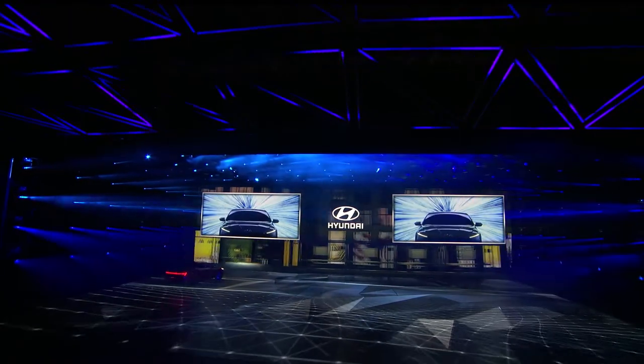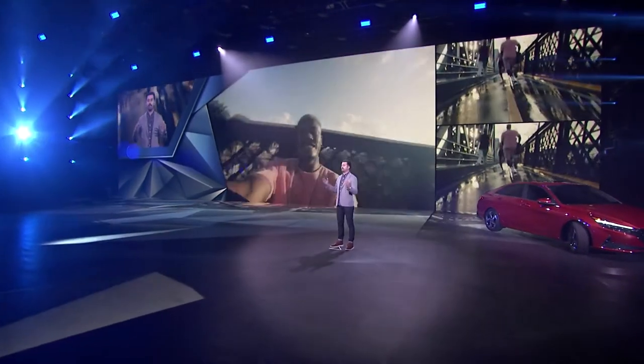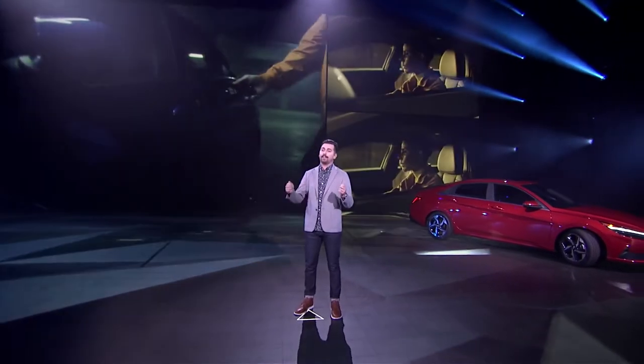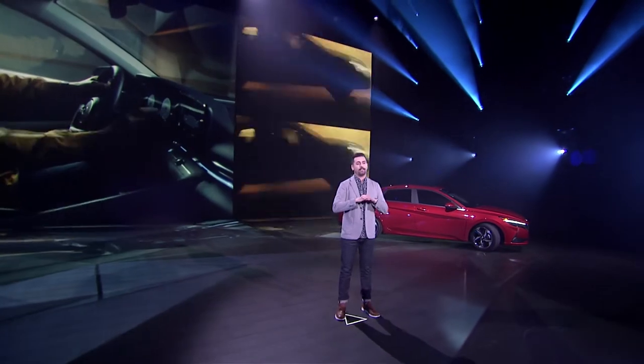The 2021 Elantra is the perfect vehicle for my generation. It's a dynamic disruptor of the compact car status quo. It's efficient, affordable, and equipped with technology that delivers the most progressive in-car experience in its class.